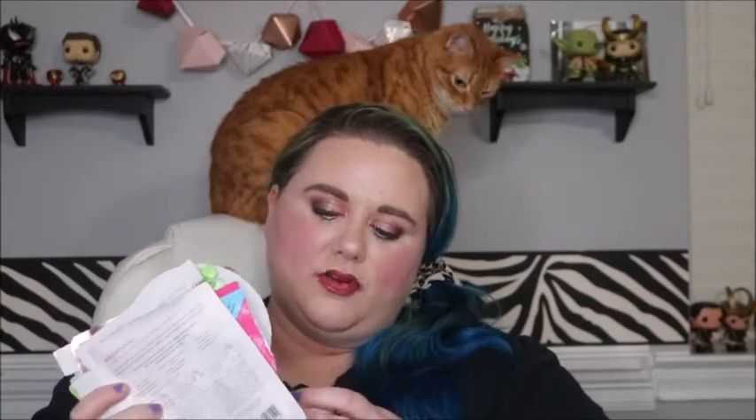I will link my empties down below if you'd like more in-depth opinions about any of these. I liked all the sheet masks fine, but I don't think any of them really stood out as something I need back in my life right now. I do love the Pharmacy Makeup Remover — that is a repurchase in the future, honestly, but I have other stuff to go through first.